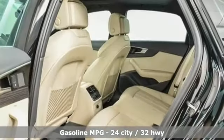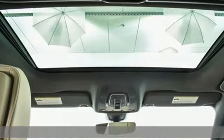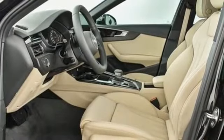Streaming audio, front heated leather bucket seats, doors and push-button start proximity key, power sliding and tilting sunroof, auto shift manual transmission, four-wheel drive.